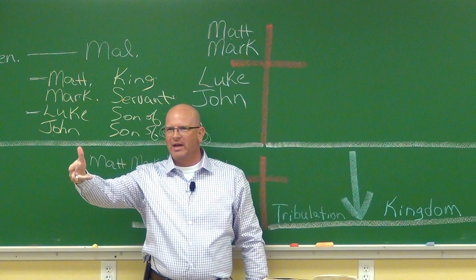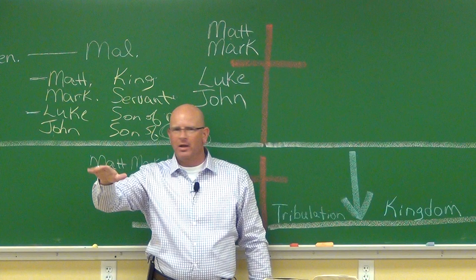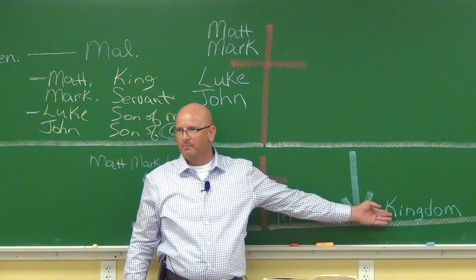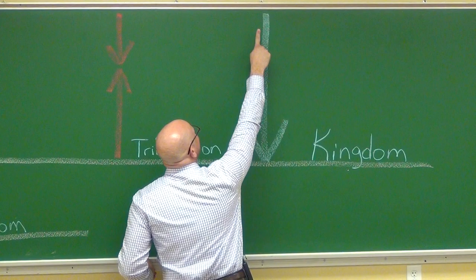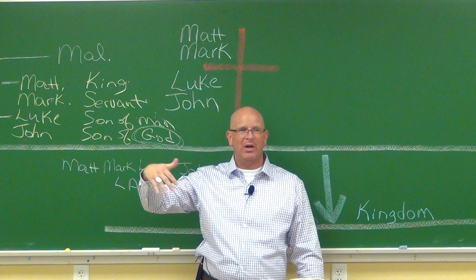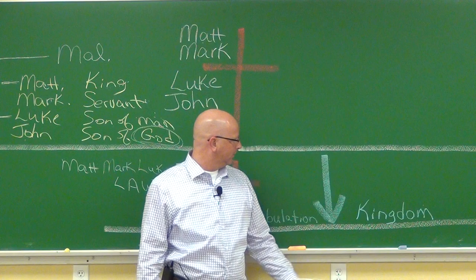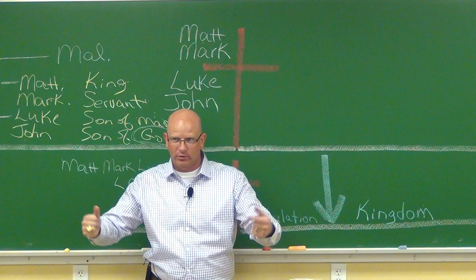Jesus taught his disciples to pray: 'Our Father, which art in heaven, hallowed be thy name, thy kingdom come.' That is not our prayer — I'm not praying for a kingdom; I'm not Jewish. If you want to pray it on Sunday, knock yourself out, it won't hurt you. But 'thy kingdom come, thy will be done on earth as it is in heaven' — he's teaching his Jewish disciples to pray for the kingdom. That's a kingdom message.